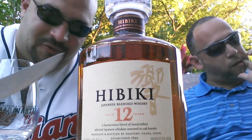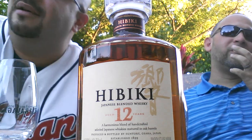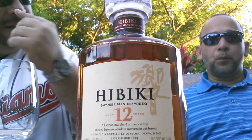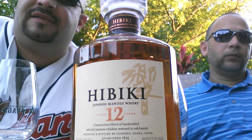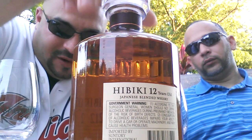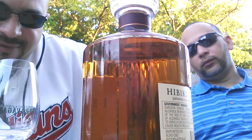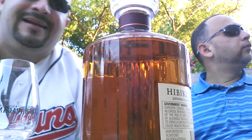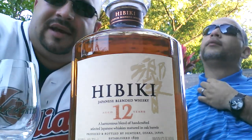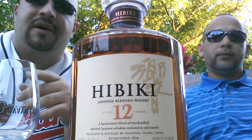We are here with Hibiki — I believe that's the right pronunciation, some people call it Haibiki. This is a Japanese blended whiskey from the Suntory distillery. It sits at 43% alcohol by volume, 750ml. Suntory was established back in 1899. I've been wanting to get my hands on one of these — they're tough to get, ever since I started with the Yamazaki 18 and 12 year old, which come from the same distillery.